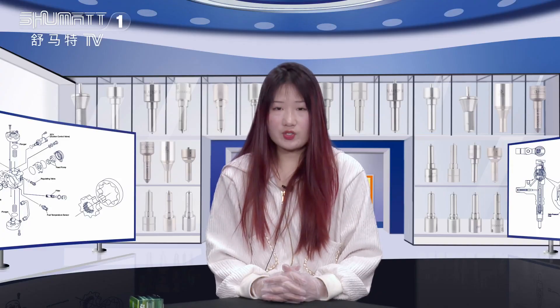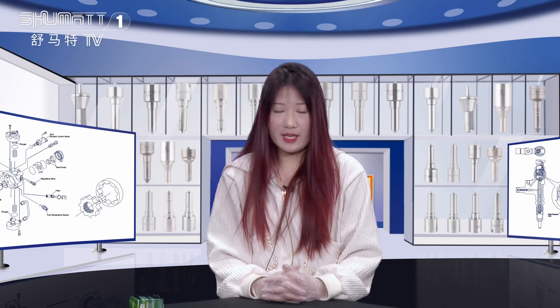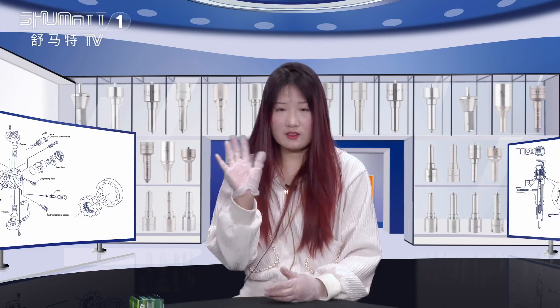That's so much for today's part introduction. Thank you for watching — we'll see you next time. Caitlin wishes you a good day. See you!